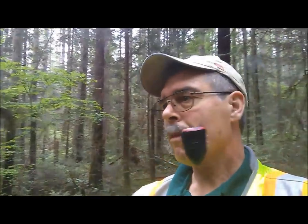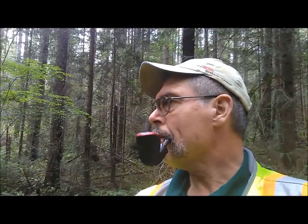I'm using the phone here to map where we are and what we found. We'll go back in and send it off to that landowner and probably come out here with her at some point.